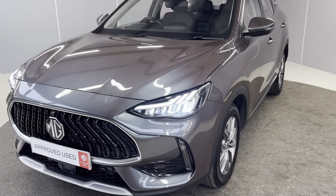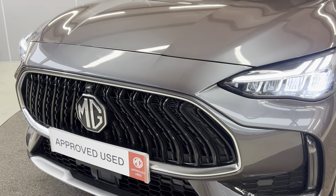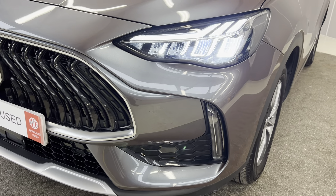To start off with, you've got your LED headlights and daytime running lights at the front, a gloss black contrasting front grille, and you've also got your indicators at the bottom.